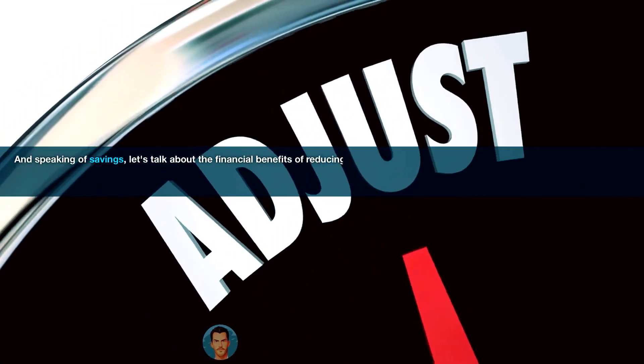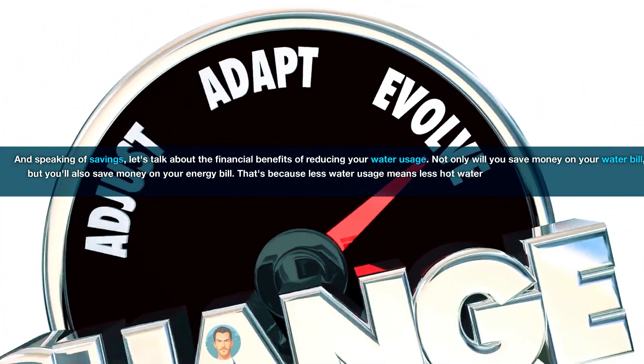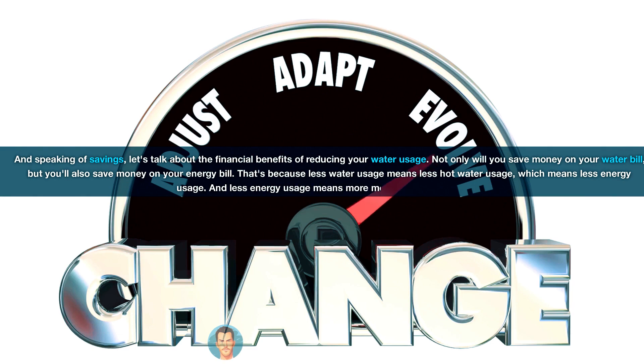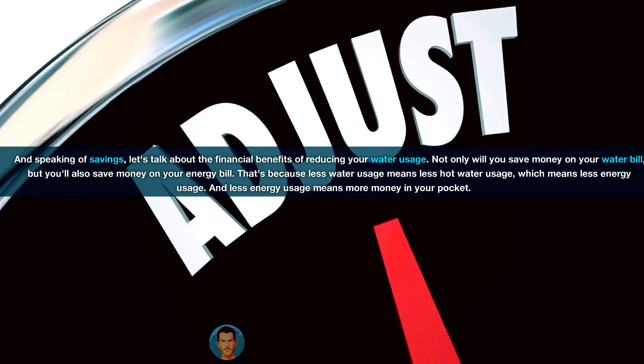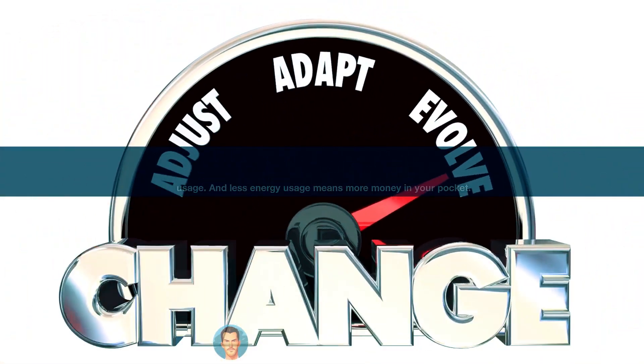And speaking of savings, let's talk about the financial benefits of reducing your water usage. Not only will you save money on your water bill, but you'll also save money on your energy bill. That's because less water usage means less hot water usage, which means less energy usage — and less energy usage means more money in your pocket.